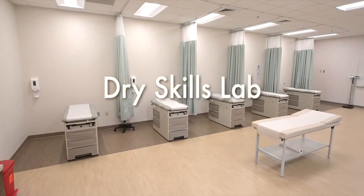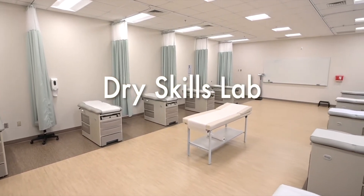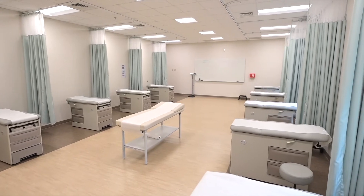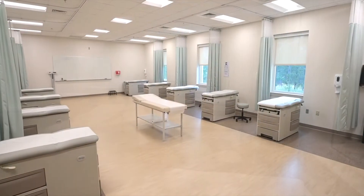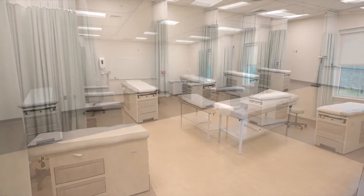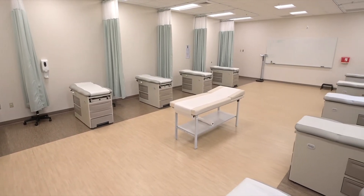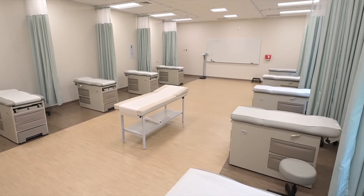The dry skills lab is an open space where students are taught physical diagnosis skills. It is equipped with exam tables that can be curtained off for privacy. Students are assigned to small family groups where they are taught how to complete elements of a physical exam and then practice those skills on one another. This room is equipped with models and trainers for various clinical skills and procedures as well as point-of-care ultrasound technology, which is integrated into various aspects of the didactic curriculum.